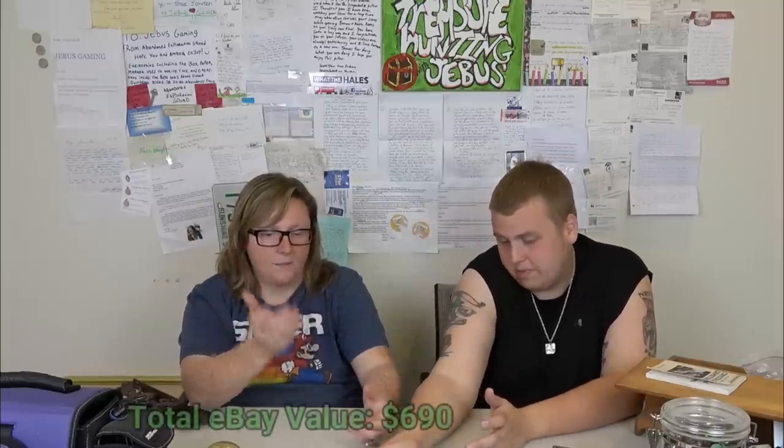This is a cast iron tortilla press — the brand is Superior, Made in Mexico. I thought it looked like a frog or a sewer cap when I first found it. It's slightly rusted but still could have collector's value. I couldn't find the Superior brand specifically, but cast iron tortilla presses were going for at least 20 dollars.